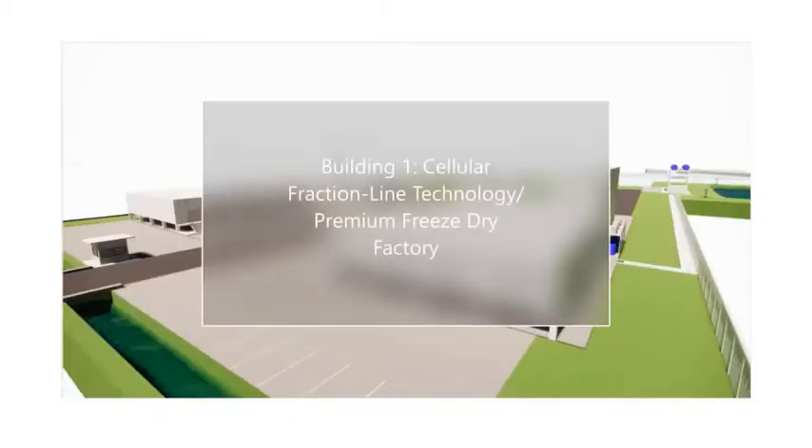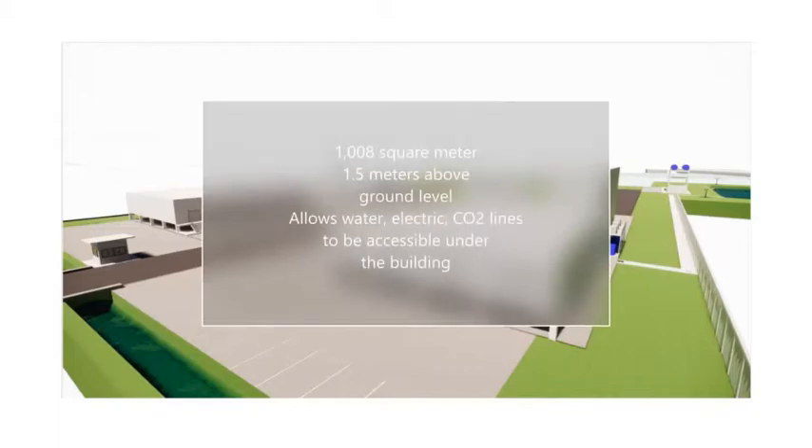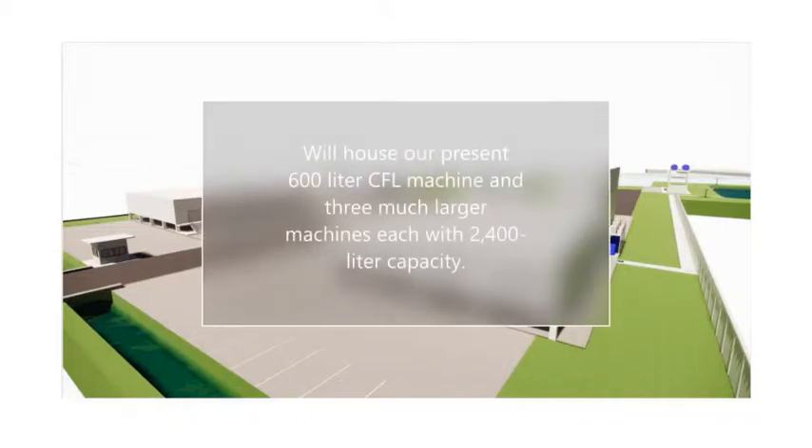Building 1: Cellular Fracture Line Technology / Premium Freeze-Dry Factory. This building, with a 1,008 square metre footprint, is raised 1.5 metres above ground level to allow all water, electric and CO2 lines to be accessible under the building. This will house our present 600 litre CFL machine and three much larger machines, each with 2,400 litre capacity.